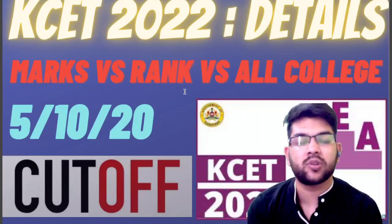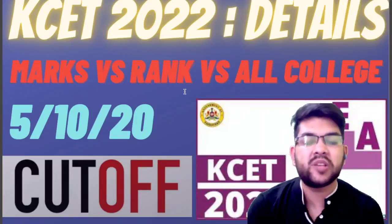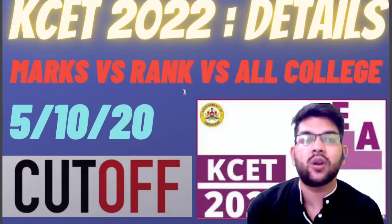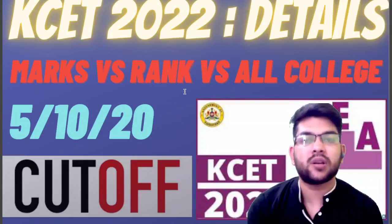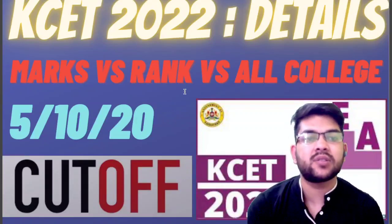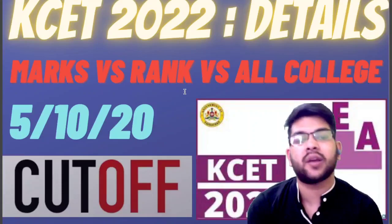What you are expecting for this year's KCET examination of 2022. So if you are new to my channel, please try to subscribe so that you will not miss any type of update about KCET from now up to the admission is done. And for other interests, there are other counsellings also including JEE Main and JEE Advanced in this same channel. So please try to subscribe so that you will be getting all the updates at the right time.